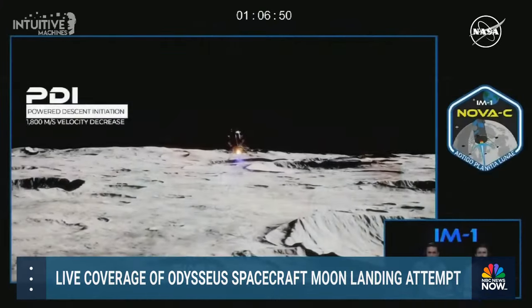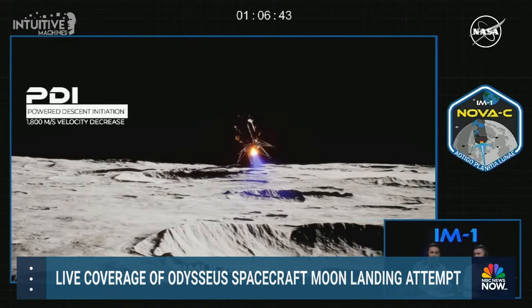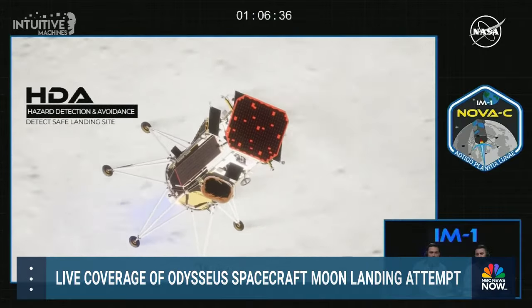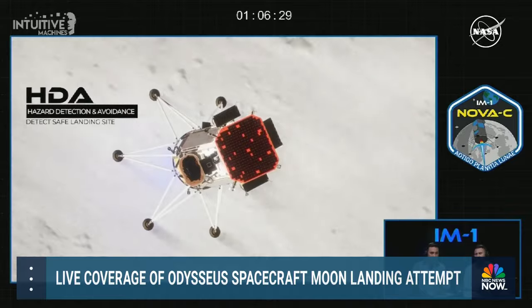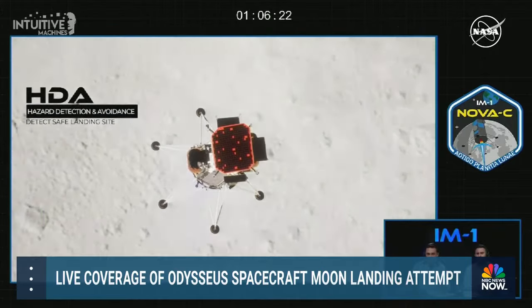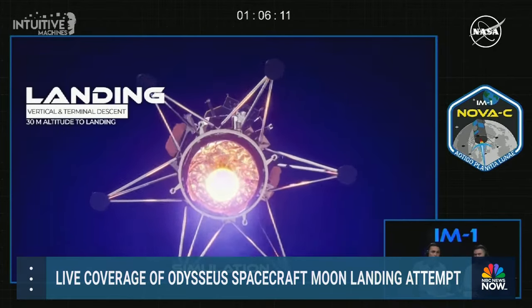Approximately 12 minutes before our landing opportunity, we will show this animation of the landing sequence, describing the lander's autonomous operations starting with powered descent initiation. During this maneuver, Odysseus must reduce its velocity by approximately 1,800 meters per second — essentially a braking phase. Then the lander pitches upright using its main engine with hazard relative navigation, or HRN, now being fed by NASA's NDL sensors facing toward the intended touchdown area. HRN will autonomously scan the intended landing site for a safe area.